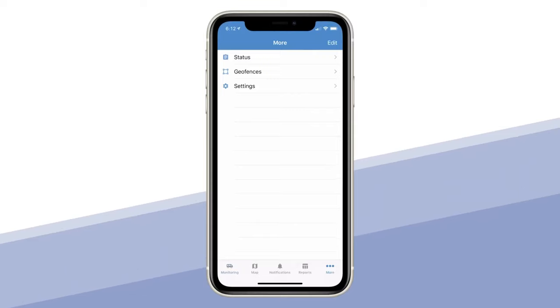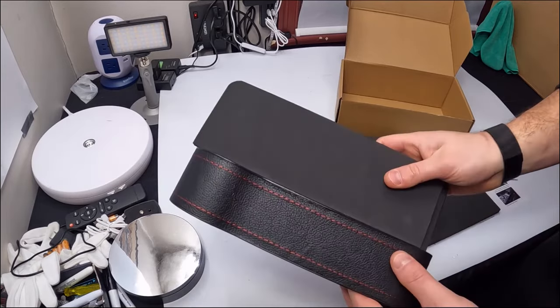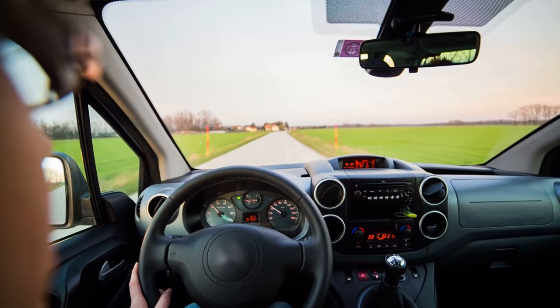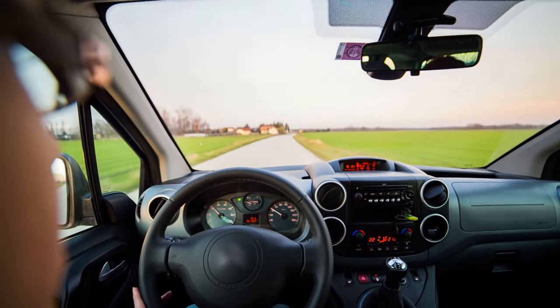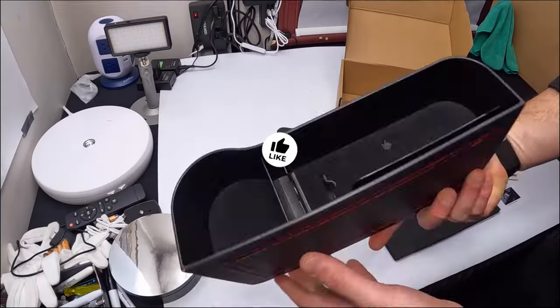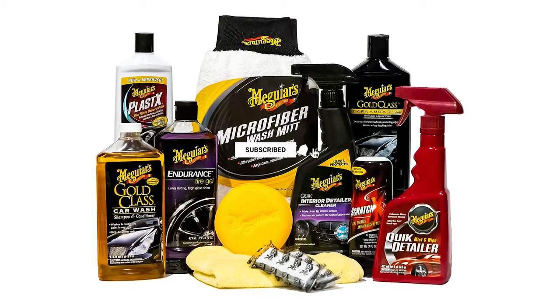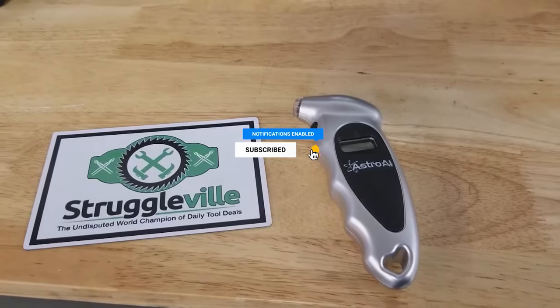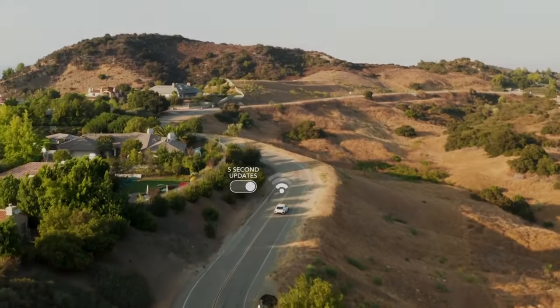And there you have it — the top 10 coolest car gadgets that are absolutely worth buying in 2023. From high-tech dash cams to smart tire pressure monitors, these gadgets can truly enhance your driving experience and keep you safer on the road. If you enjoyed this video and want to see more awesome car tech, be sure to hit that like button, subscribe to our channel, and ring the notification bell so you never miss an update. Thanks for tuning in and driving safely with these fantastic car gadgets. Until next time, take care.